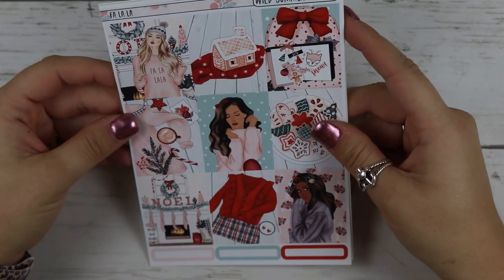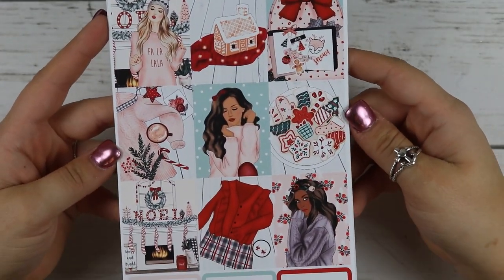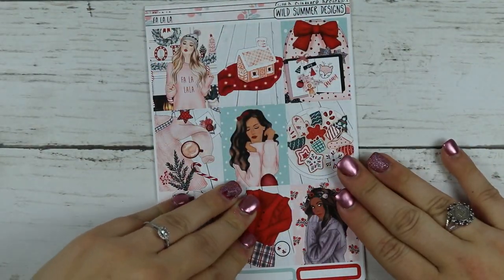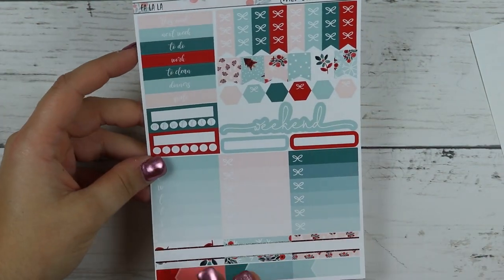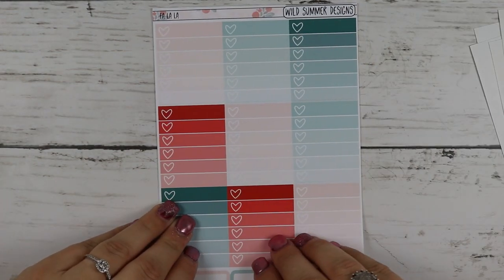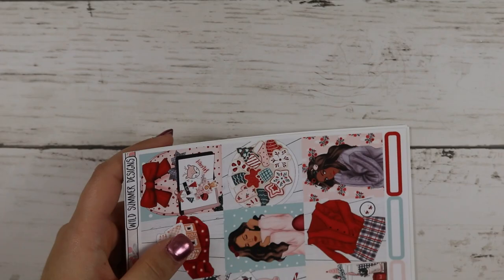And then the last thing I got from her is her Fall-a-Law kit. I love this art, I really liked how she did it, I thought it was really pretty. Same format as the kit before — she has really nice premium matte paper. This one is not a foiled kit but it is still gorgeous. And that is everything from Wild Summer Designs — lots of scripts.